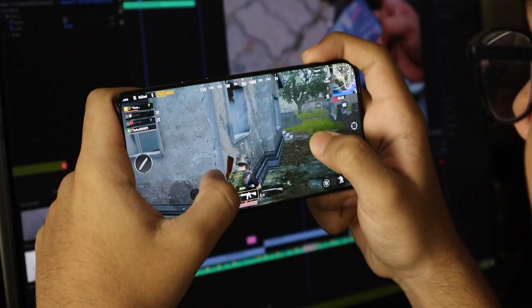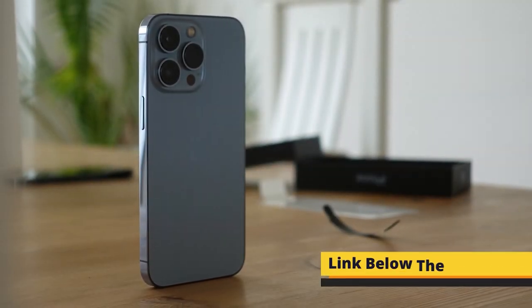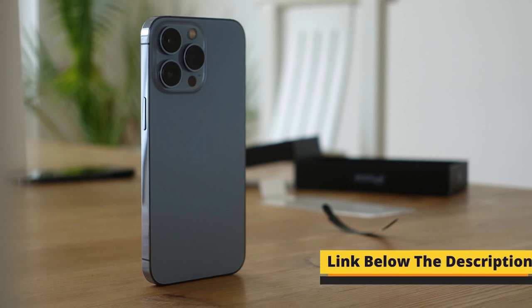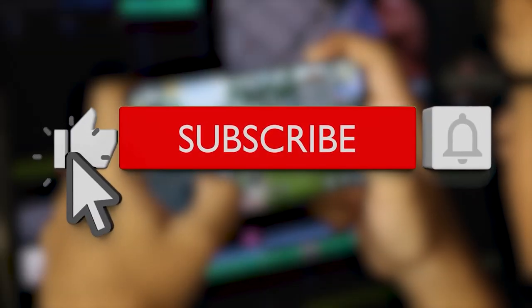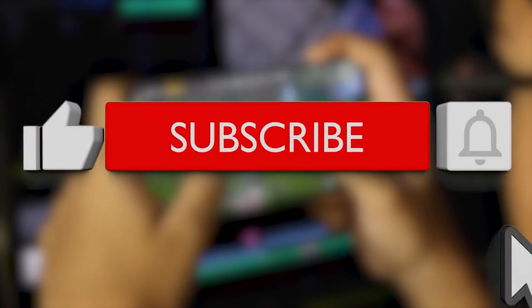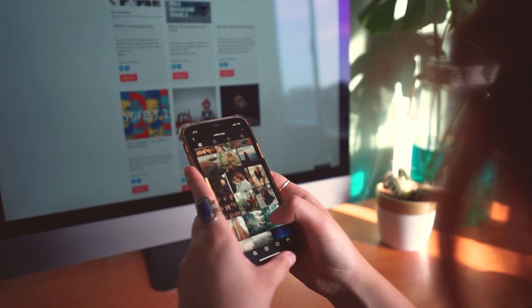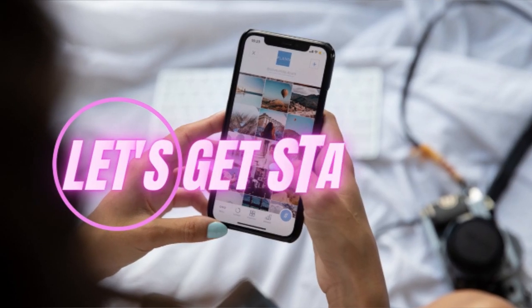Our best smartphone roundup is always kept up to date, so be sure to check back often. For your convenience, I have added all the links to the products in the video description below. Make sure to check it out. If you are watching me for the very first time, please hit the subscribe button and press the bell icon — this way you'll be notified whenever I upload a new video. Now, without any further delay, let's get started.